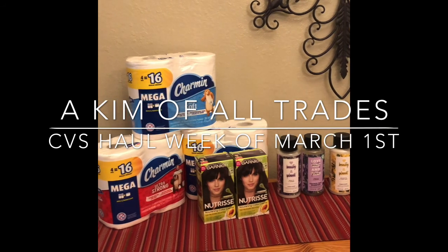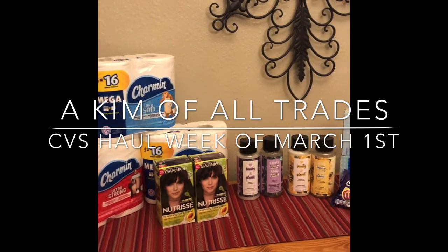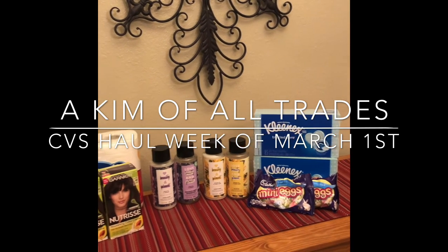Hi y'all! If you want to see how I got each item for less than a dollar, stay tuned! This is my CVS haul for the week of March 1st.